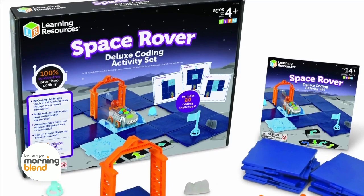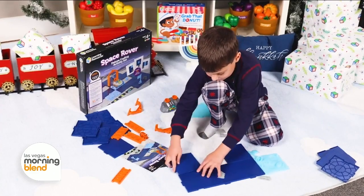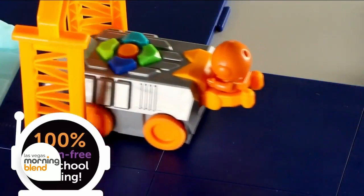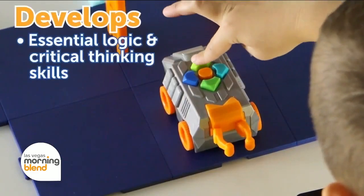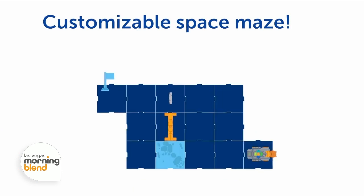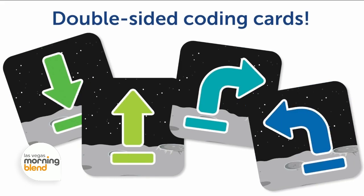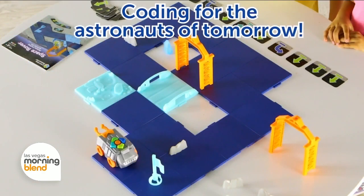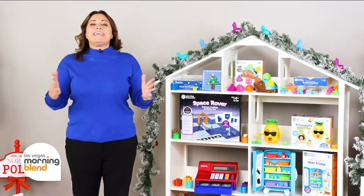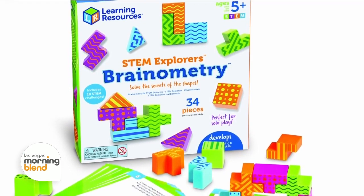The little scientist or engineer to be out there will love the Space Rover Deluxe Coding Activities Set. This space-inspired set is perfect for introducing kids as young as four to coding concepts like critical thinking and sequential logic. It teaches essential STEM skills as they code their rover through customizable space mazes to solve dozens of coding challenges. It's not only great for introducing early coding at home — you can also assemble a team of astronauts for small group activities in the classroom, making it a great teacher's gift as well.